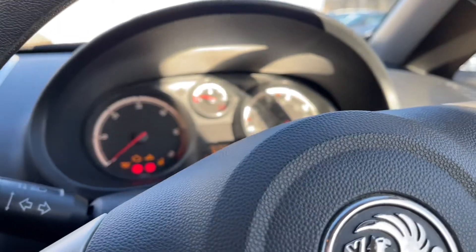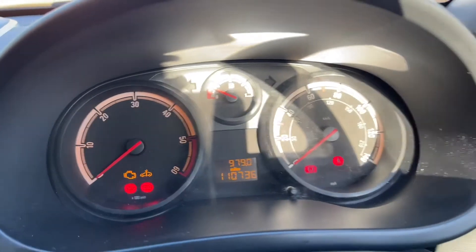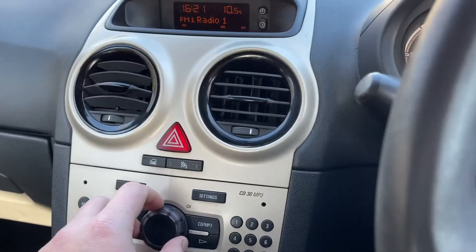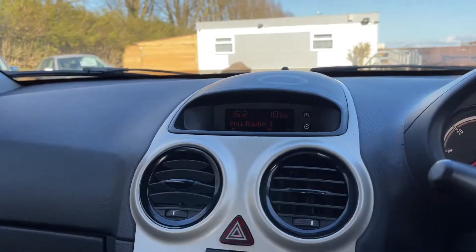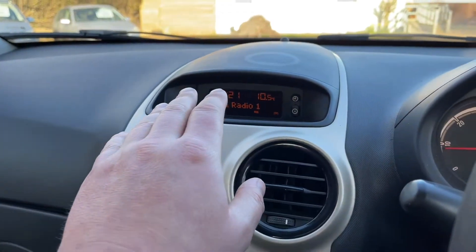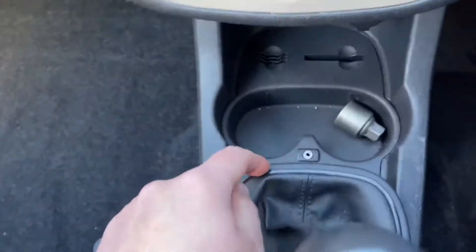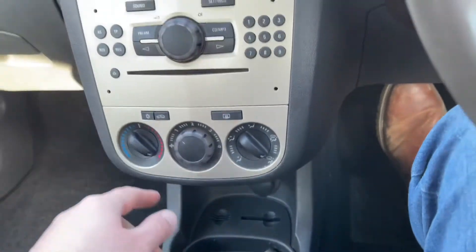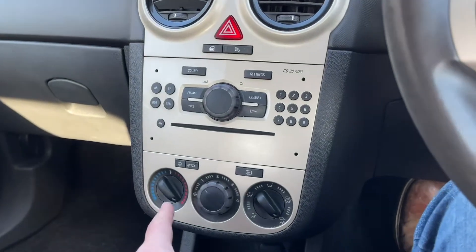110,736 miles on the clock. Nice and easy to start. You've got CD, FM, AM radio, and the all-important auxiliary connection, plus a 12-volt charger.